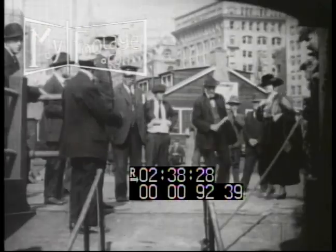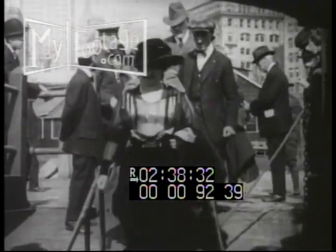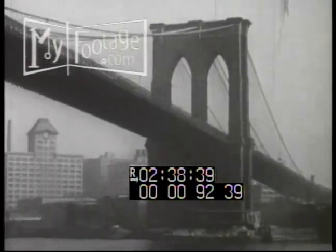Another way to see the city is a boat ride around Manhattan Island. All aboard. Watch out — some city slicker may try to sell you the Brooklyn Bridge.